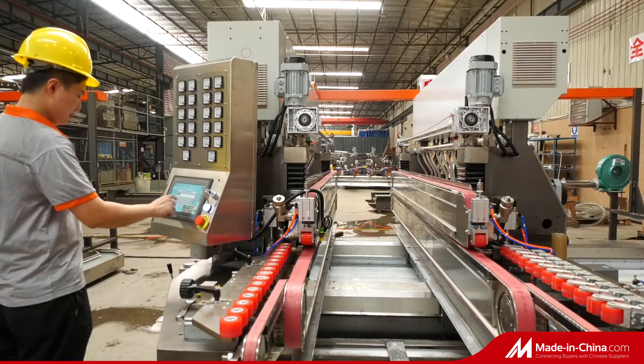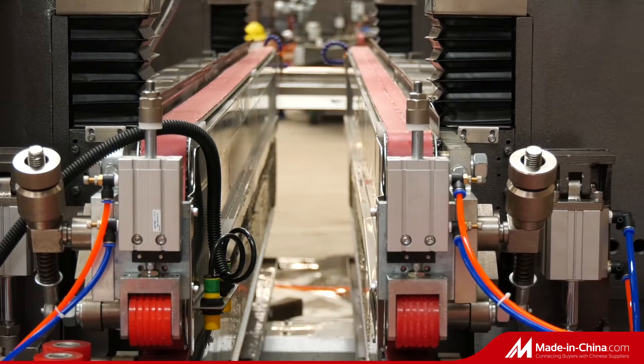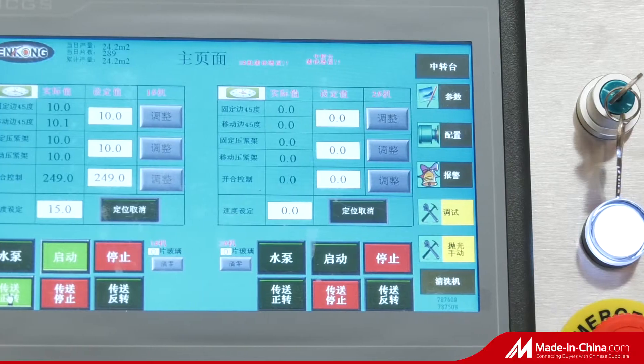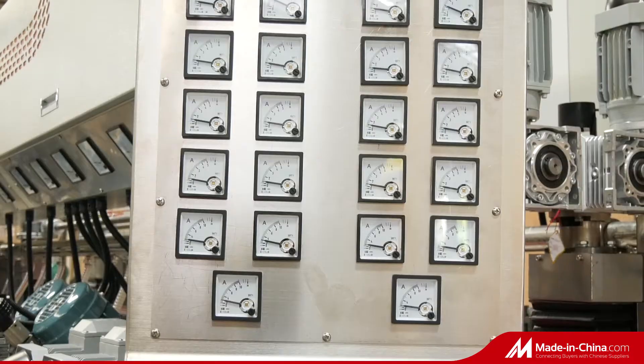The SM Series Glass Straight Line Double Edging Production Line is applied for grinding and polishing the bottom edge and edges of glass sheets and all kinds of glass production, such as building glass, laminated glass, curtain glass wall, and insulating glass.